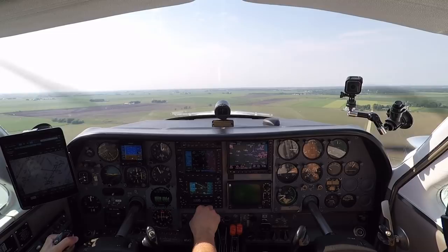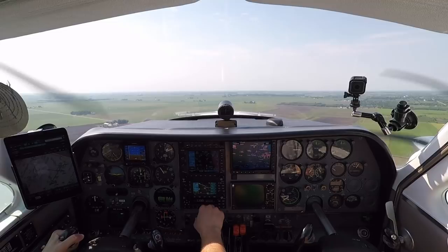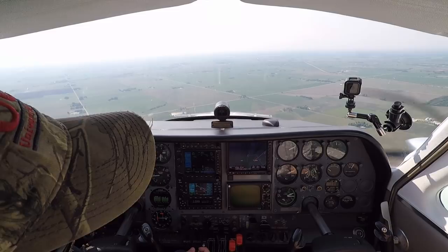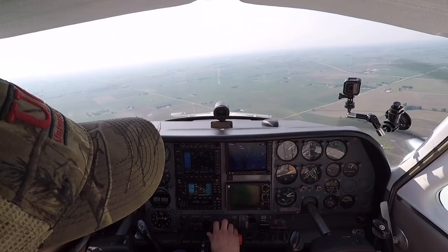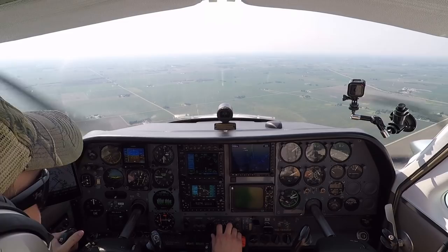A bit of a warm day, we're still getting 85 degrees out here. Yaw damper's coming on. Approach, Twin Cessna 771 Bravo-Charlie, off of Aurora with a request. 771 Bravo-Charlie? Yes sir, Cessna 310, 2500, just north of Aurora, request some practice approaches today in your airspace. 771 Bravo-Charlie, roger, squawk 5174. 5174, 1 Bravo-Charlie. Alright, this is where everything gets kinda busy. Nice to have another set of eyes.